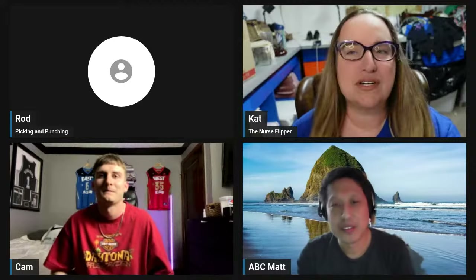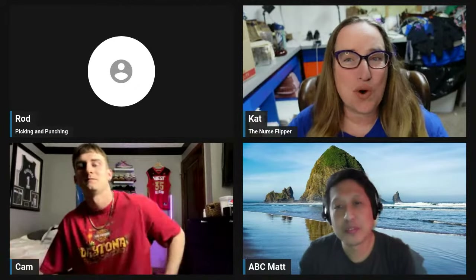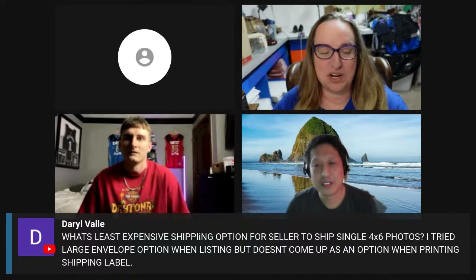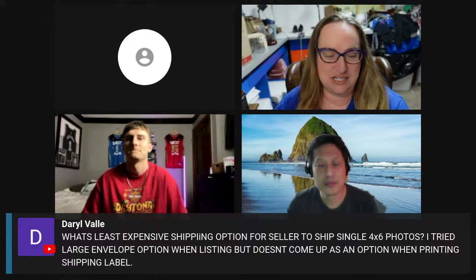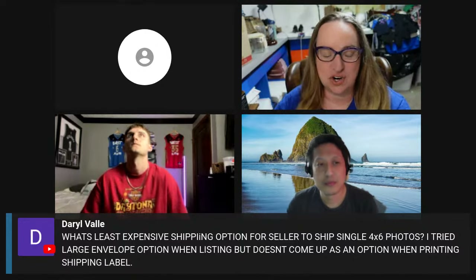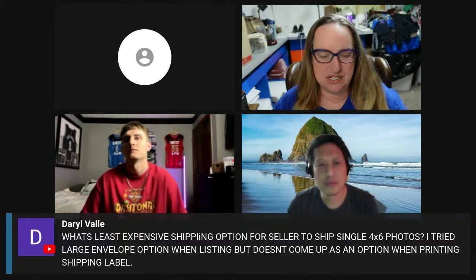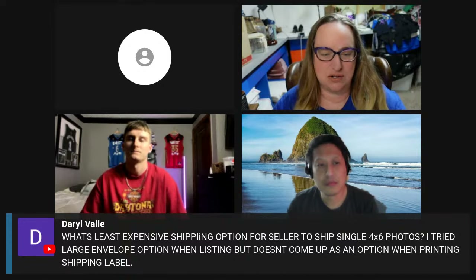Marsha just dropped their links down in the chat. We have this chat question put in really early by Daryl, and Daryl wants to know what's the least expensive shipping option for a seller to ship single 4x6 photos. He tried the large envelope option — I think that's the new eBay option — but it doesn't come up as an option when he's printing the labels. It's allowing him to choose it, but it's not letting him print it.